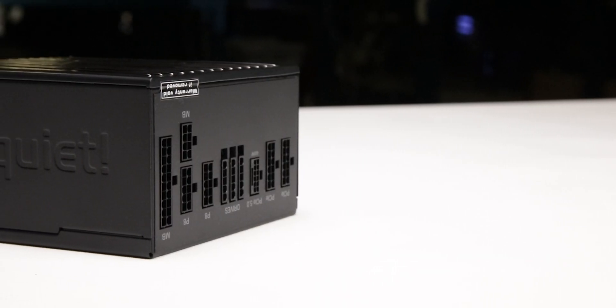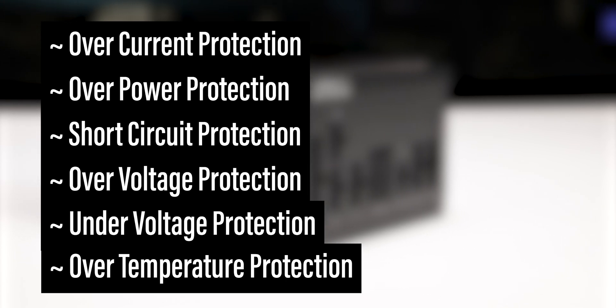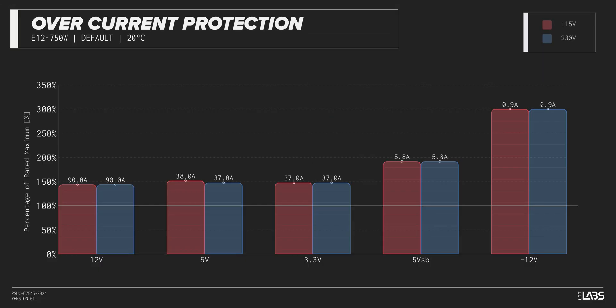The Straight Power 12 750 Watt is equipped with the protections as listed, providing the full suite of protections for you and your equipment. We measured the overpower protection to engage at a maximum of 164% of rated load, while the 12-volt rail alone is capable of 90 amps — 144% of its rating. This is higher than similarly rated power supplies, allowing for more onerous loads without shutting down, but this unit could take slightly longer to shut down in the event of a fault.